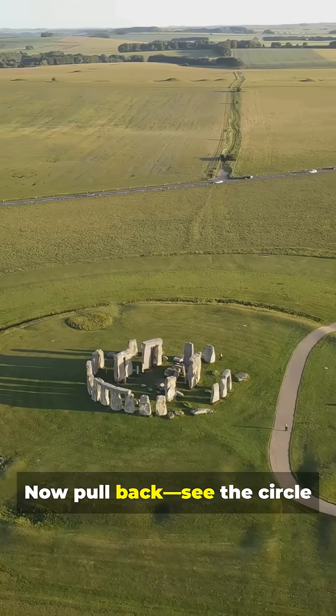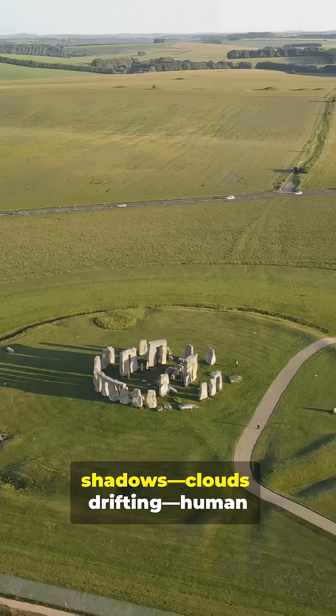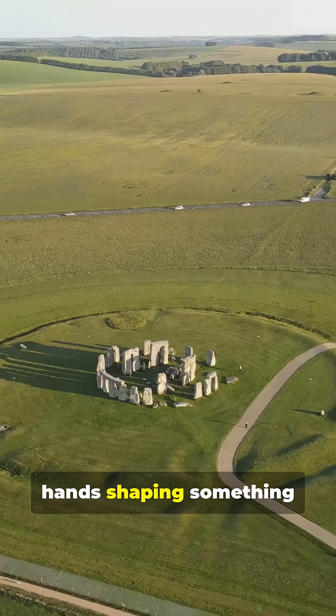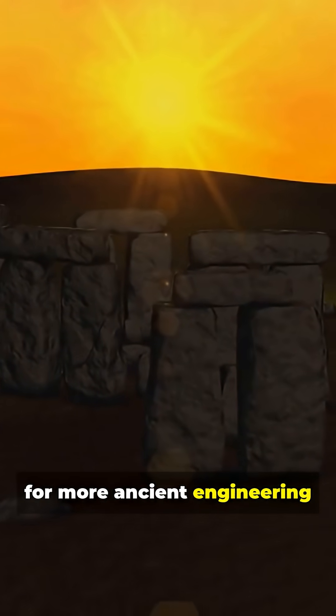Now pull back and see the circle in a vast plain — long shadows, clouds drifting, human hands shaping something timeless. Stay curious; follow for more ancient engineering wonders.